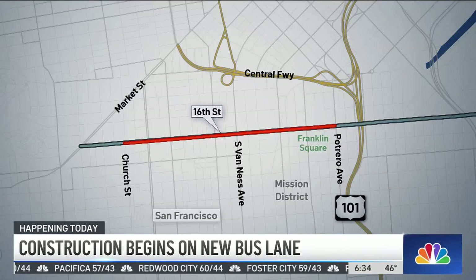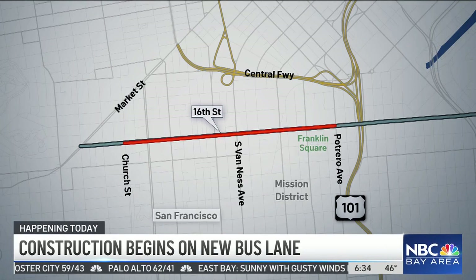We had a chance to speak with some folks who take this line and also work along this route, and they tell us they imagine the construction may cause some backups, but this project is crucial to improving transit times. Every time I'm on the 22, it's completely full, and so it's important to a lot of people getting up and down the street — getting everyone there faster would be great.